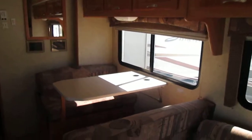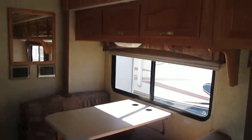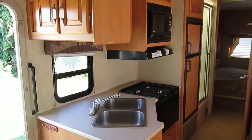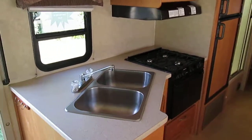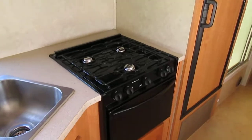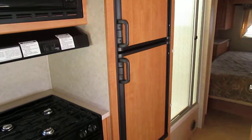We have a booth dinette that also can fold down to a bed for your sleeping needs. It also comes with a fully equipped kitchen with stainless steel double sinks, a three-burner stove top with oven, a microwave, and a two-door refrigerator-freezer combo.